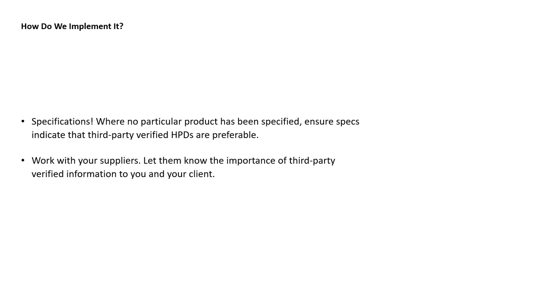In our specifications, where no particular product has been specified and we're leaving that to the contractor, it's good to ensure the specs indicate that third-party verified HPDs are preferable to unverified HPDs or products with no HPD at all. Lastly, work with your suppliers — let them know the importance of getting their HPDs third-party verified. It's incredibly important to your clients and to the health and wellness of building occupants. Getting a better understanding of what materials we're putting into our spaces and the level of hazard we could be exposing occupants to is essential.